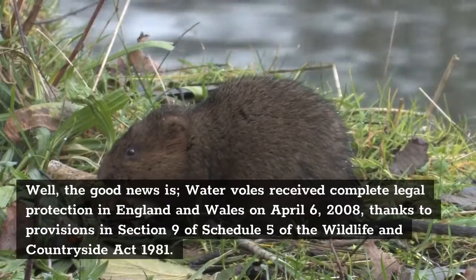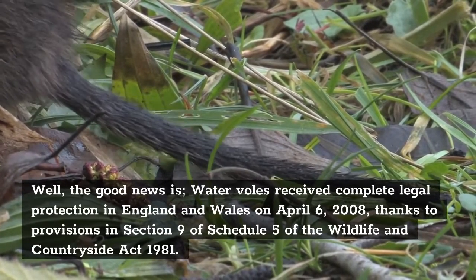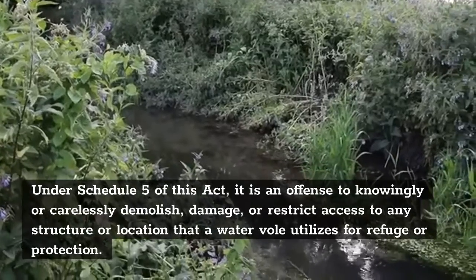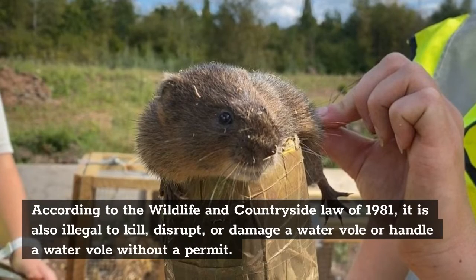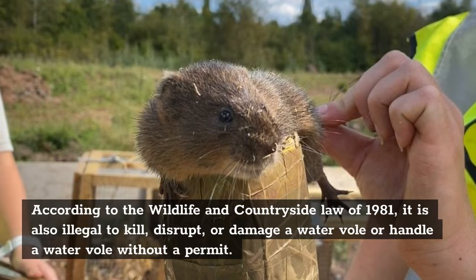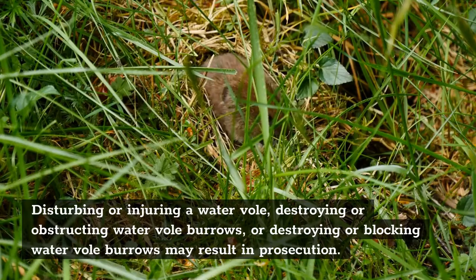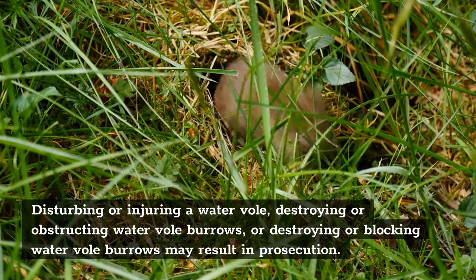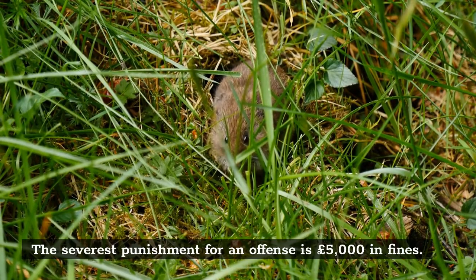Legal Protection. The good news is, water voles received complete legal protection in England and Wales on April 6, 2008, thanks to provisions in Section 9 of Schedule 5 of the Wildlife and Countryside Act 1981. Under Schedule 5 of this act, it is an offense to knowingly or carelessly demolish, damage, or restrict access to any structure or location that a water vole utilizes for refuge or protection. It is also illegal to kill, disrupt, or damage a water vole, or handle a water vole without a permit. Disturbing or injuring a water vole, destroying or obstructing water vole burrows may result in prosecution. The severest punishment for an offense is £5,000 in fines.